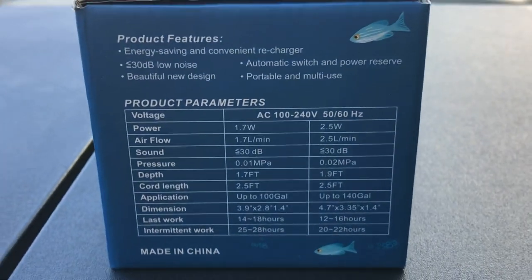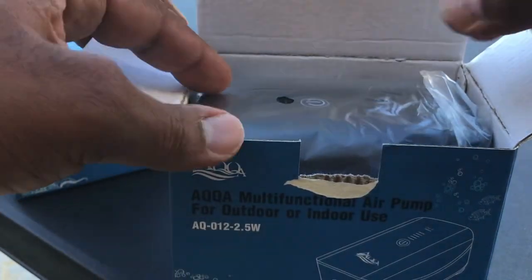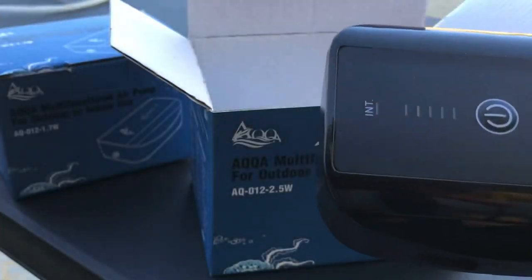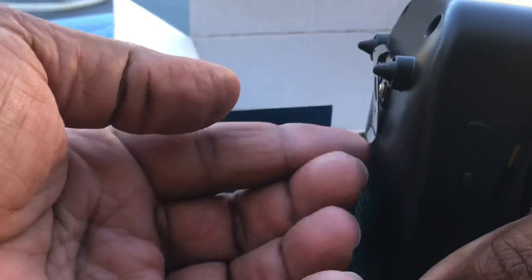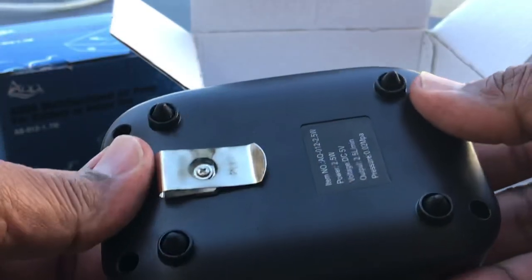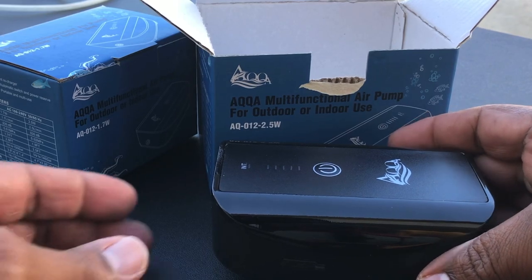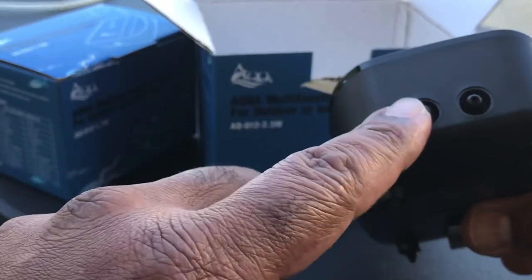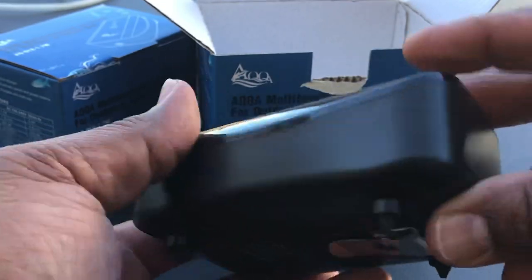Let's open this up and check it out. It comes with the manual — I suggest you read it. And here is the actual unit, the air pump. Let me take it out of the plastic sleeve. Look how sleek it looks — polished black. It's got a little hanger so you can hook it onto the side of an aquarium or a bucket, and it also has rubber feet to help reduce noise and vibration so it sits securely on your aquarium lid or filter. This one is the 2.5 watt and it comes with two airline hoses.